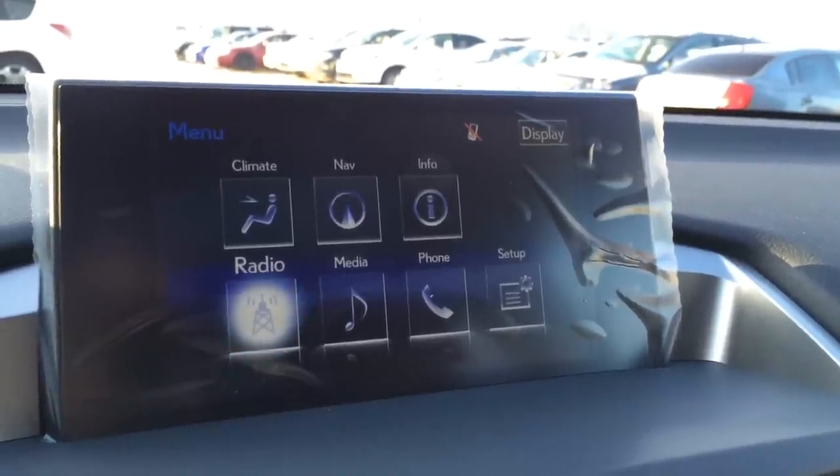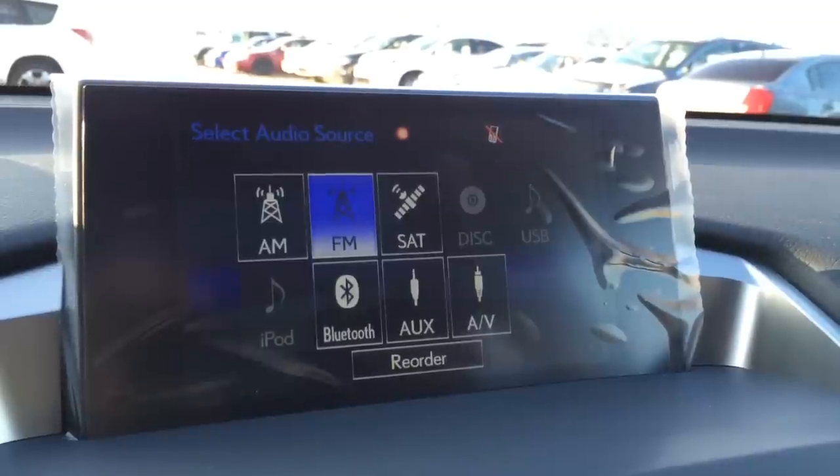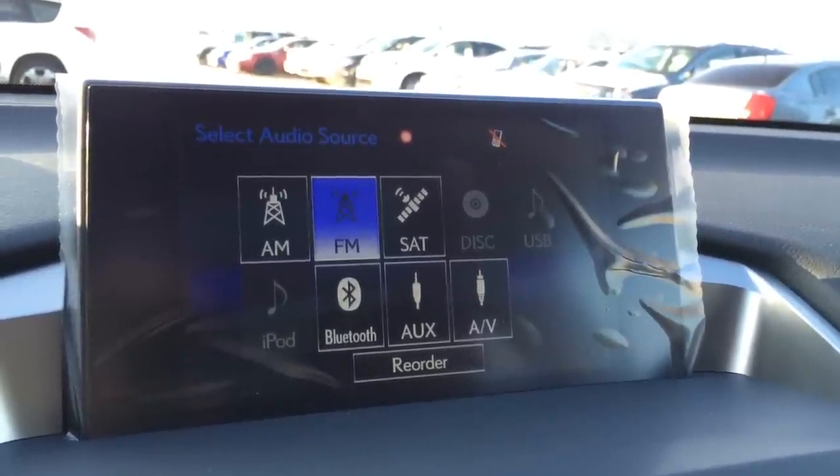For your audio, you have a 10-speaker Lexus audio system — AM, FM, satellite, CD, DVD, USB, Bluetooth, and auxiliary.